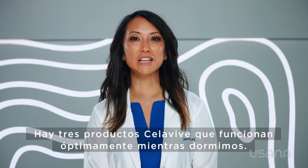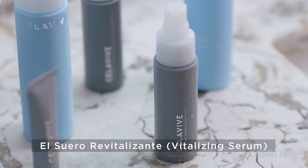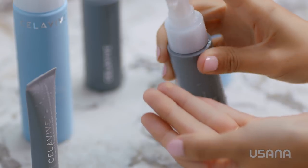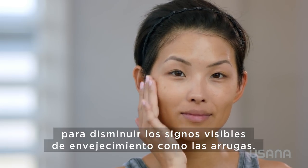Three Cellevive products do their best work while we're asleep. The Vitalizing Serum contains a high concentration of active ingredients, including natural botanicals and powerful peptides, to diminish visible signs of aging like wrinkles.